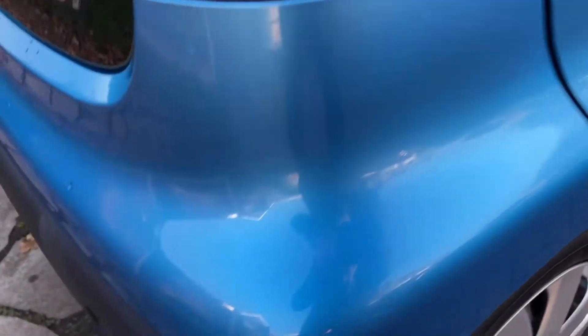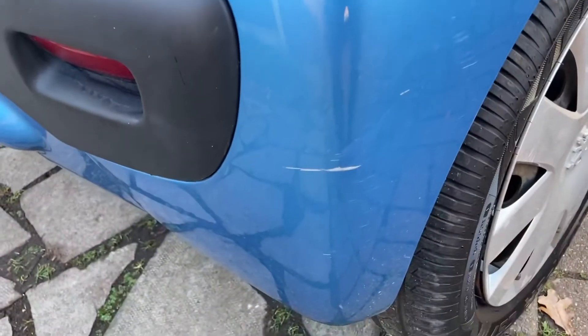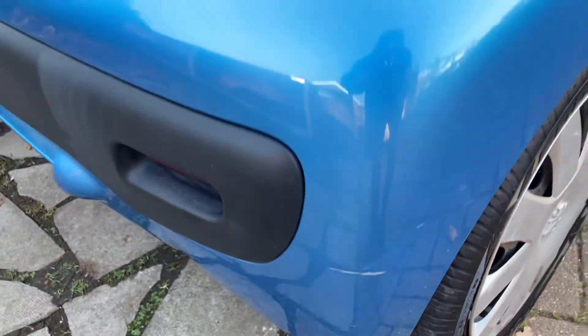Pillars all good, and roof good — free from any damage, dents, or anything. Rear bumper just on the edge there, you can see a little mark.